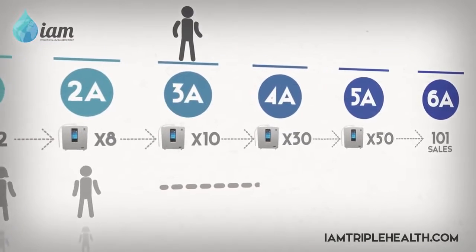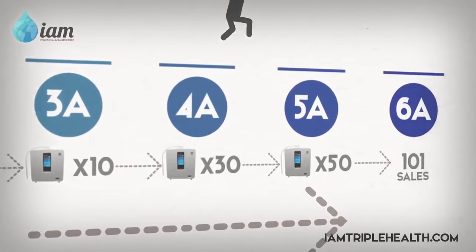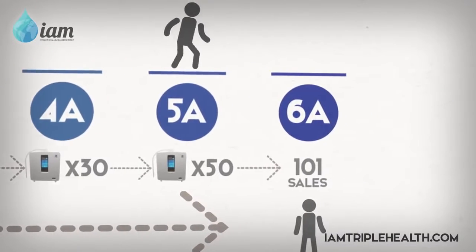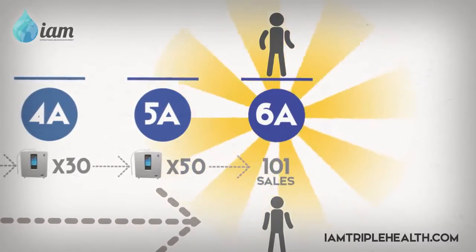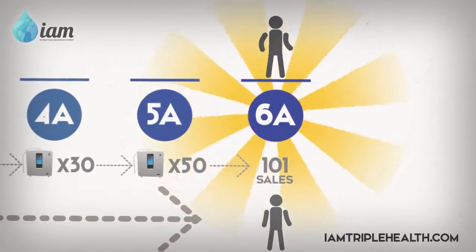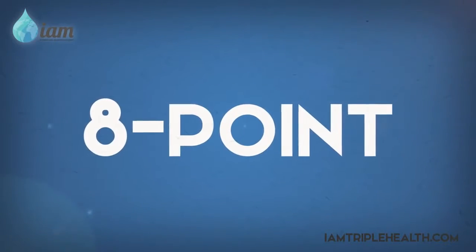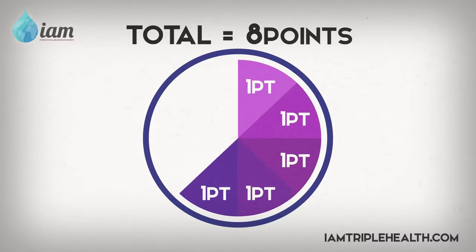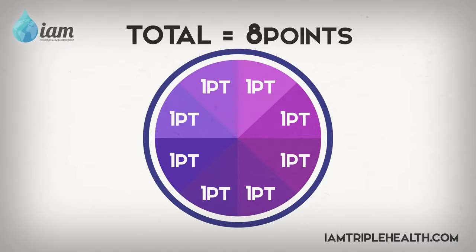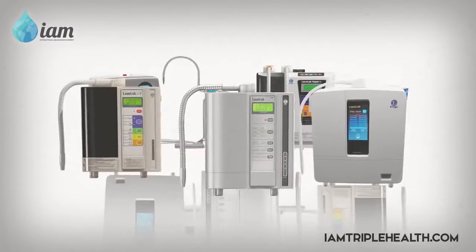From there, you will continue to collect sales from your own direct sales as well as your downline sales. And on your 101st sale, you have officially become a 6A and are now making six points of commission for each sale. Let's talk about where the eight points come in. Every time an Enagic product is sold, eight compensation points are distributed amongst the Enagic distributors.